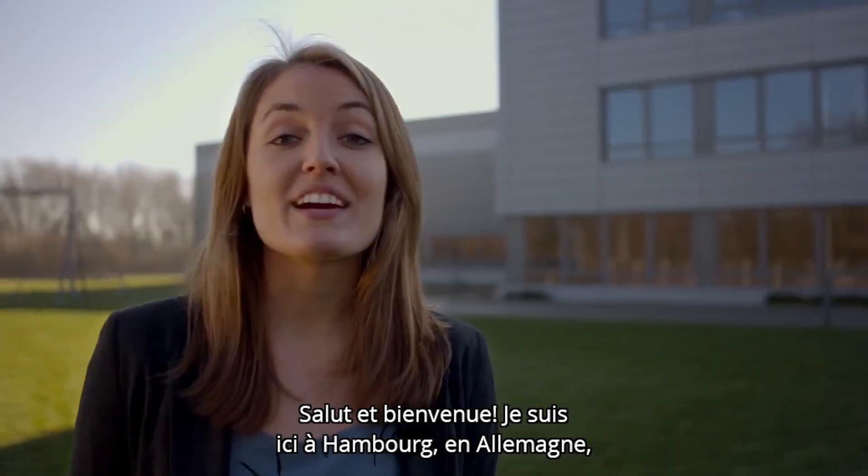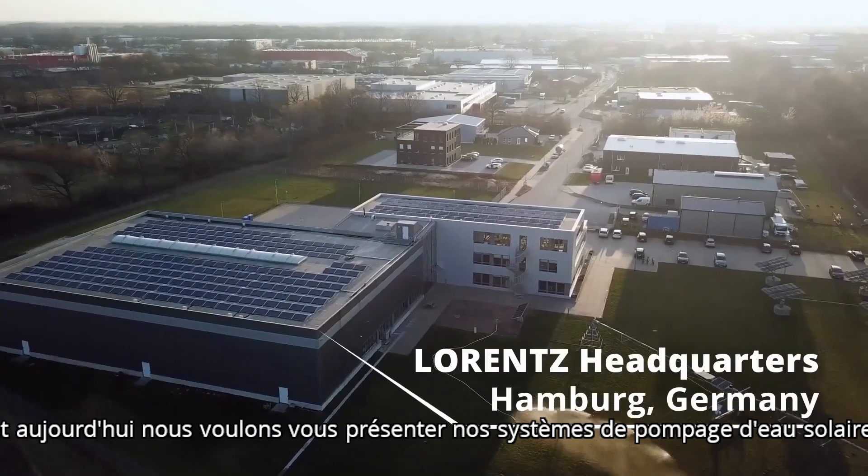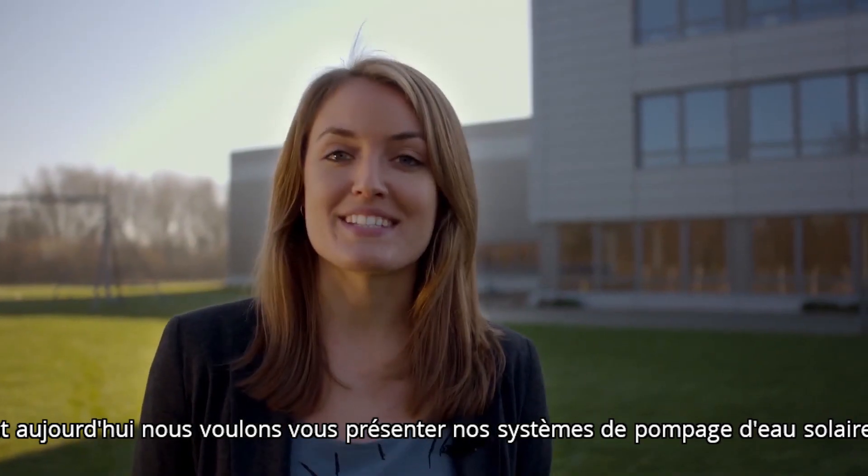Hey there and welcome. I'm here in Hamburg, Germany at Lorenz, the solar water pumping company, and today we want to show you our solar water pumping systems.